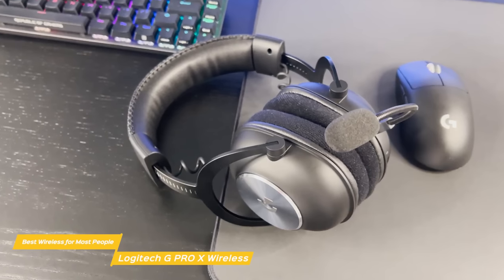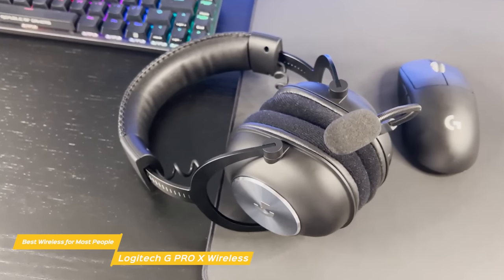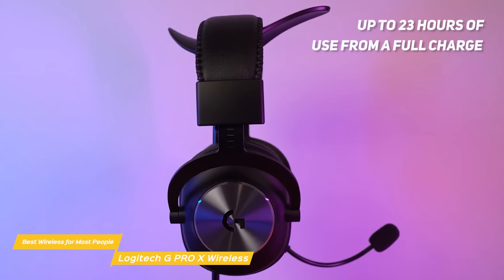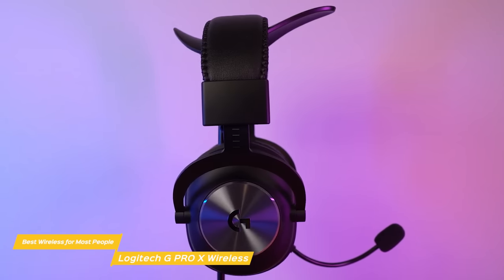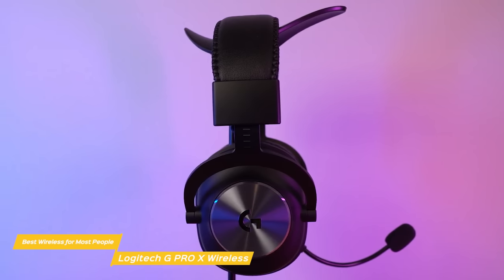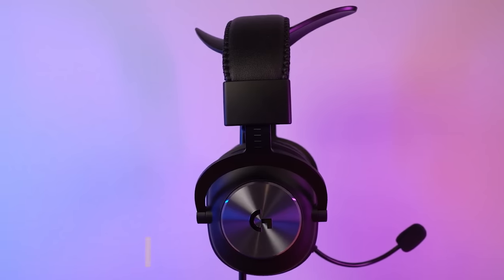Console performance is really great too. Connecting it to the PS4 and the docked Switch is as simple as plugging in the dongle. For battery life, the Pro X will give you up to 23 hours of use from a full charge. If you're searching for a wireless gaming headset with excellent sound quality, comfort, and battery life, the Logitech G Pro X Wireless is all you need and gives you great performance for the price.